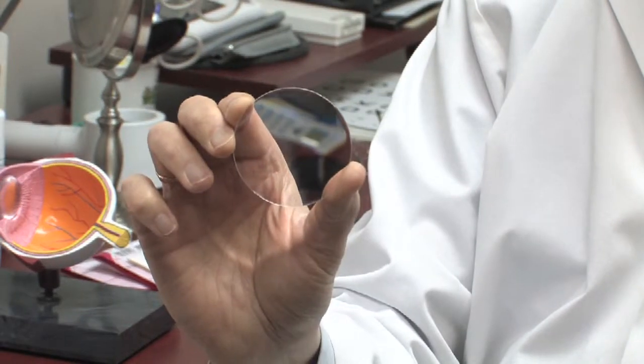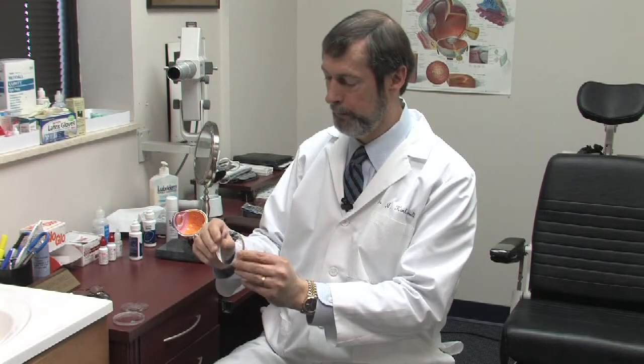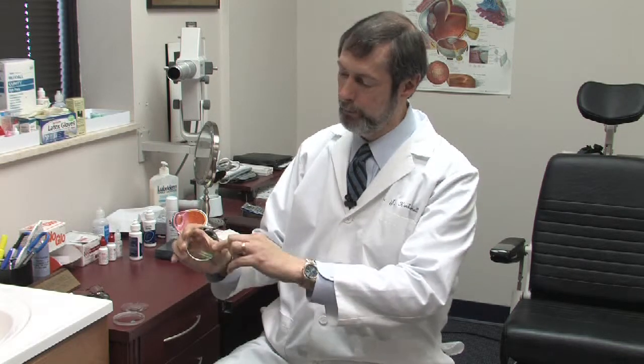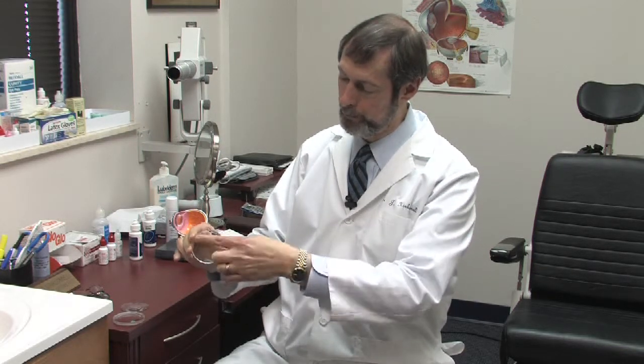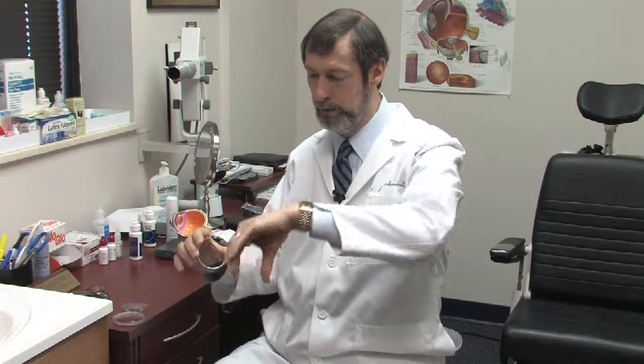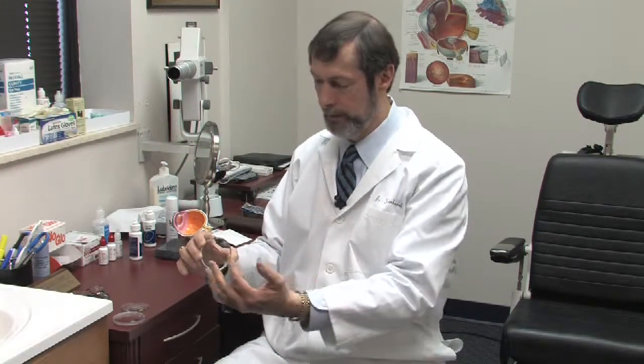And this one is for someone who is near-sighted with astigmatism. Through this area, it is more steep this way than it is this way. And that's how we correct for defects of the cornea when you have an eye which is more steeply curved one way than the other.